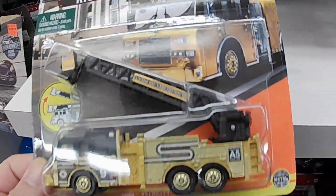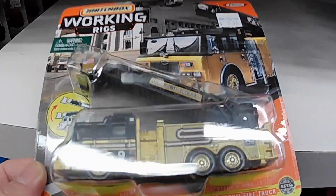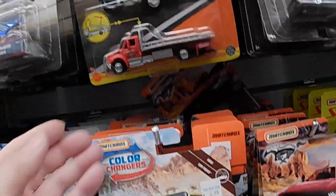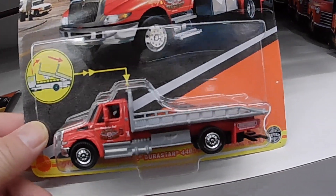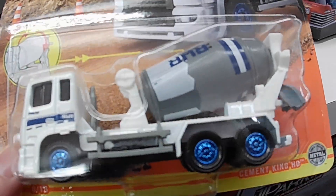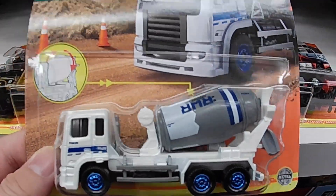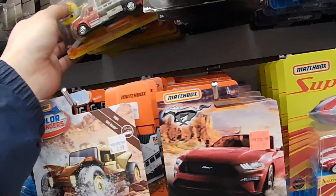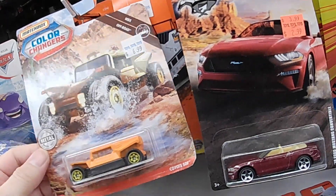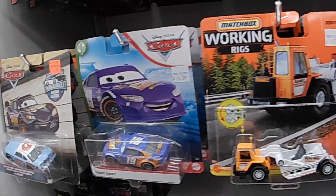Matchbox Working Rigs — cool! Never ever seen these before. Working Rigs, cool, these are awesome, man! Look at these — see, Walmart doesn't order these. Look at what we're missing out on! What about these construction vehicles? Those are cool, awesome. Yeah, these are so nice. Oh look at this — color changer! Lots of cars here.